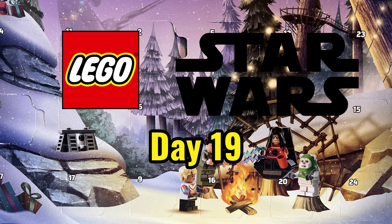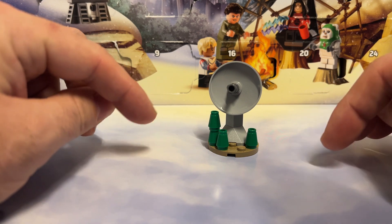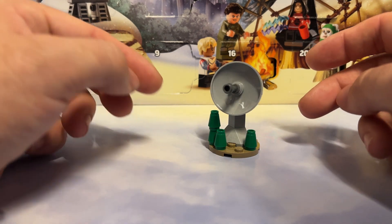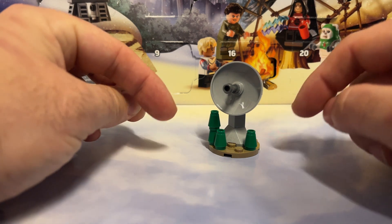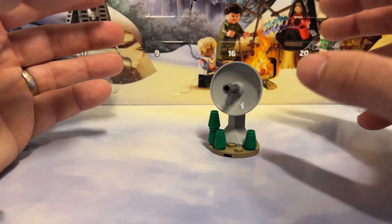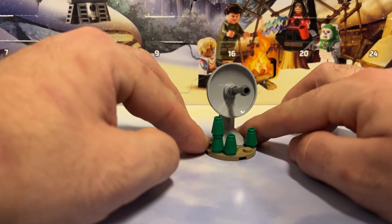It's day 19 in the Lego Star Wars Advent Calendar, and today we have an Ender Shield Generator. It's a simple build, but it fits in with the Ender Bunker we received the other day. This is an iconic structure from Return of the Jedi, and any Star Wars fan will definitely be pleased to get it.